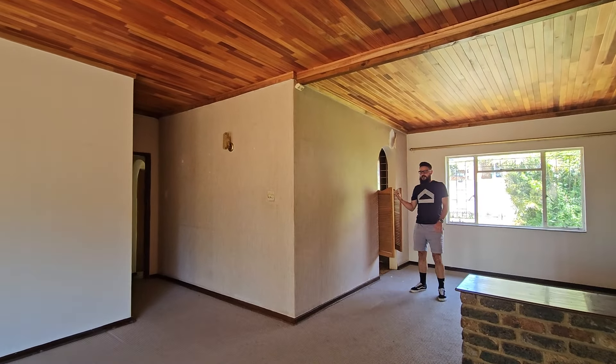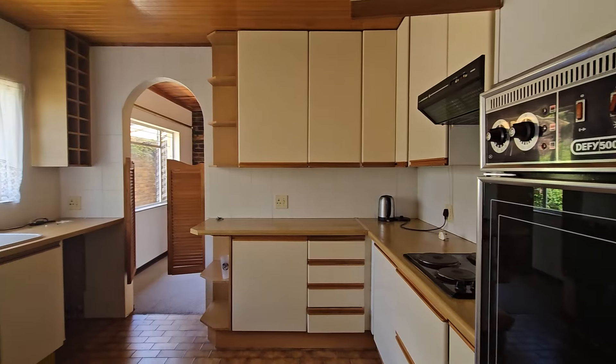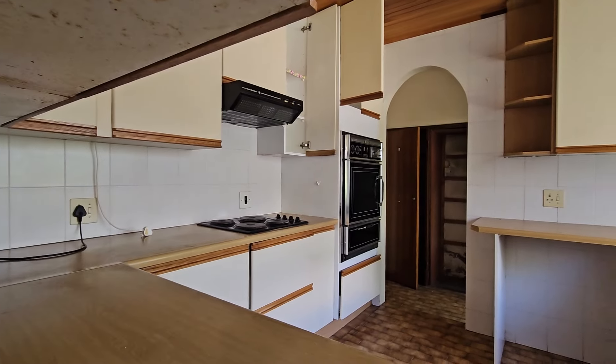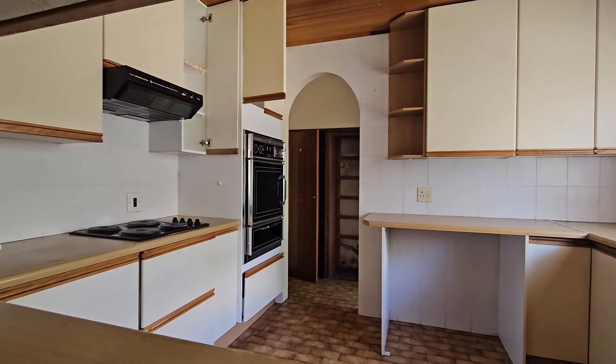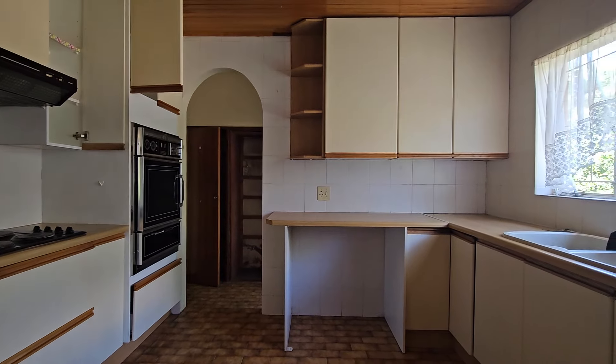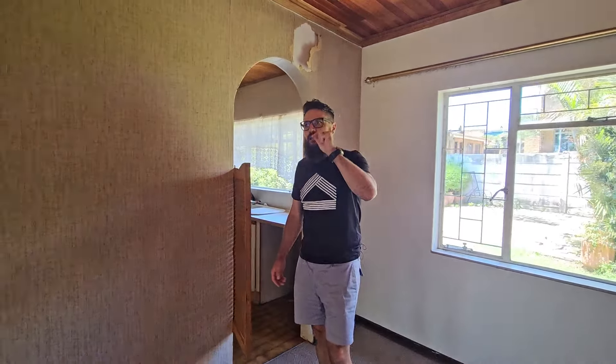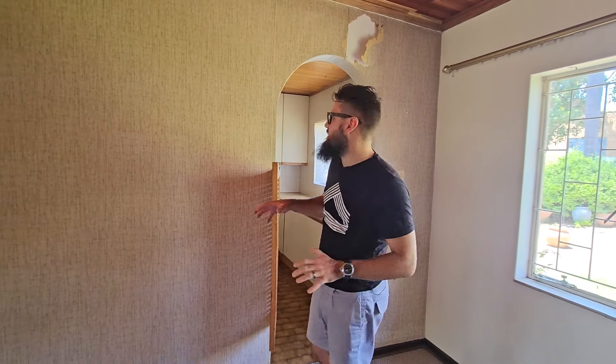Coming through my little saloon doors, there is an open plan living area which is already open plan, and that makes it really nice to not have to do that much building work. I'm going to tell you a bit more detail about what we plan to spend on this property and we'll discuss some details around the entire flip strategy.